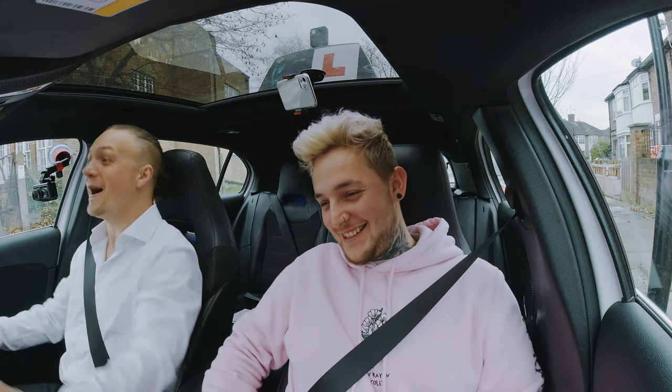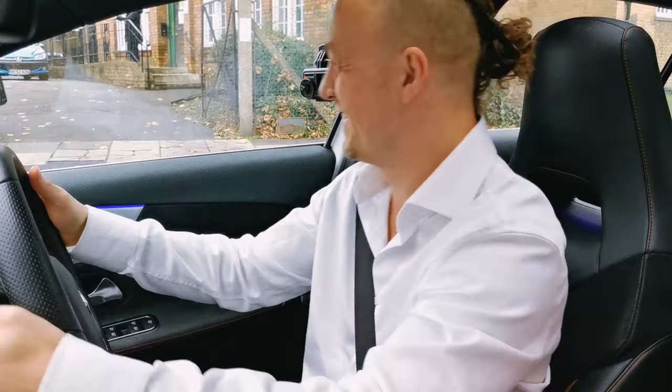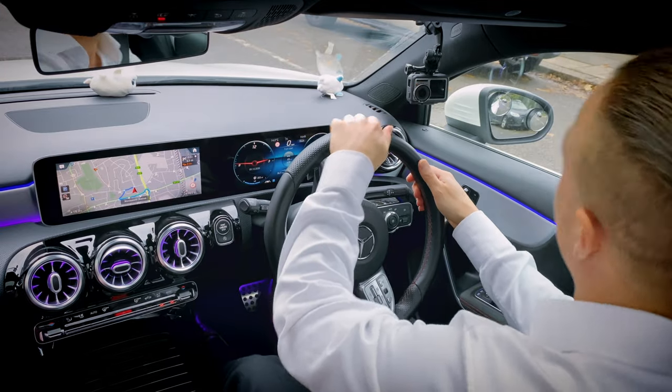Max, what are you doing? — I'm on a dual carriageway roundabout, shut up, leave me alone! Alright, okay. So I'm doing what Max would normally do.